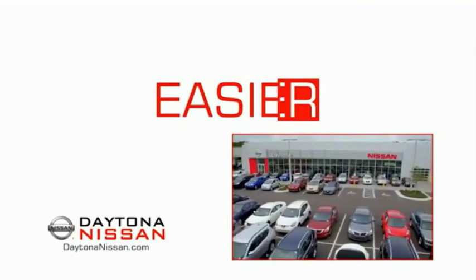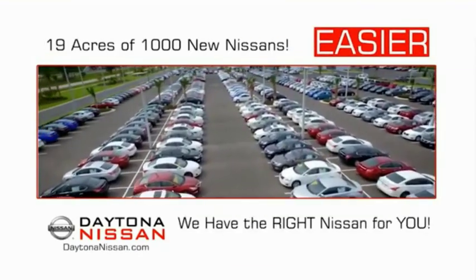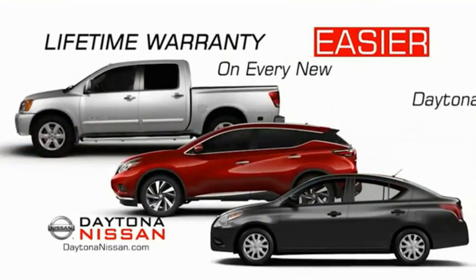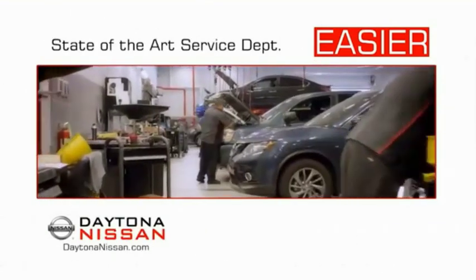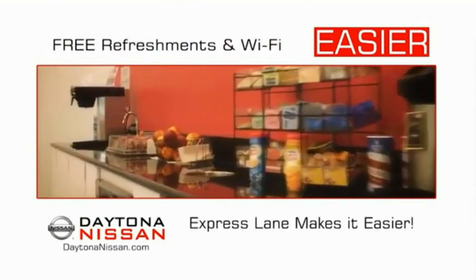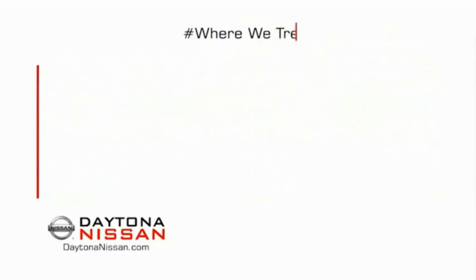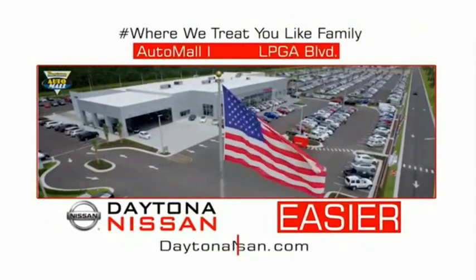The all-new Daytona Nissan — we make it easier. Easier because 19 acres of 1,000 new Nissans means we have the right vehicle for you. Every new Daytona Nissan comes with a lifetime warranty. The state-of-the-art facility and express lane make servicing any vehicle easier. Enjoy free refreshments and Wi-Fi while the kids play. Come check out the all-new Daytona Nissan just under the big flag at the Auto Mall, I-95 at LPGA Boulevard.